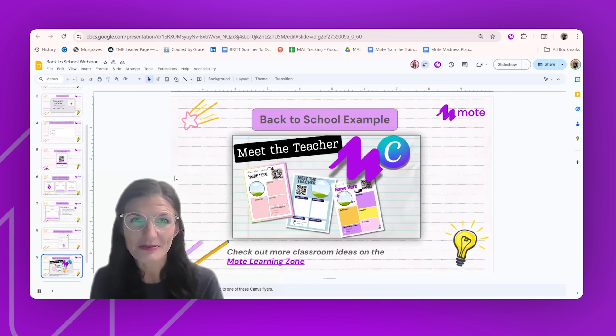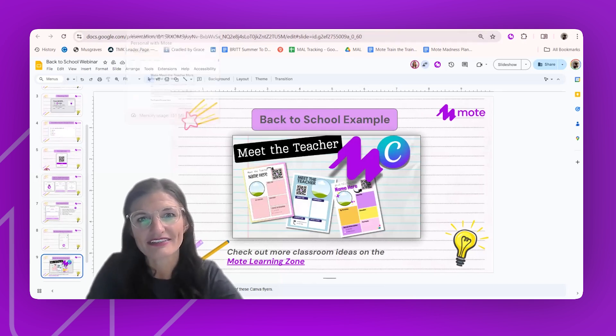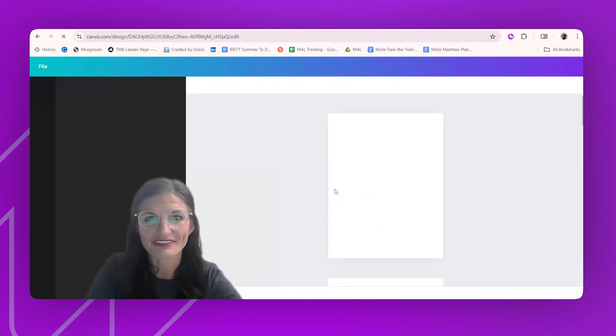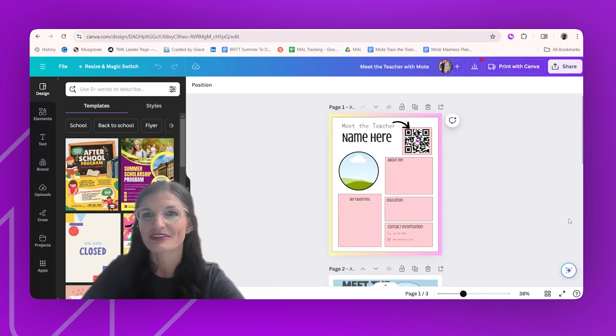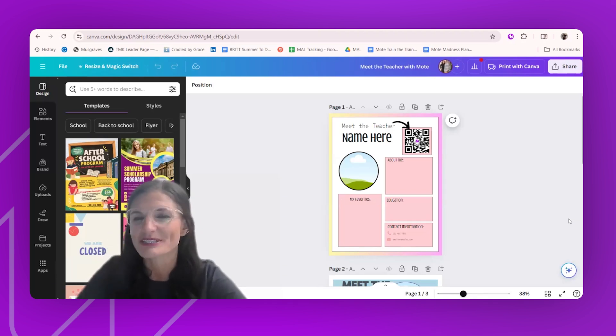For those in the US getting ready to go back to school, here's a fun template you might be interested in. You can find this and more classroom ideas on the MOTE Learning Zone. I'm going to share some templates in Canva — we all love Canva because it makes everything look amazing. Our teachers put Meet the Teacher flyers outside their rooms and email them home to families, which is great. But how powerful to add a MOTE QR code to your Meet the Teacher flyer so that immediately when a family sees 'Mrs. Horne is my teacher,' they hear her voice and her excitement — it just puts them at ease.